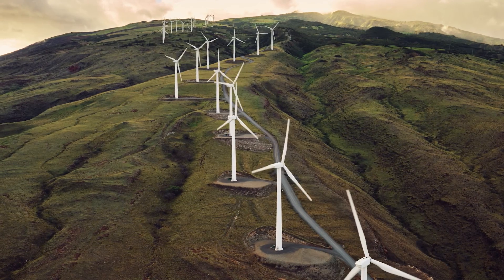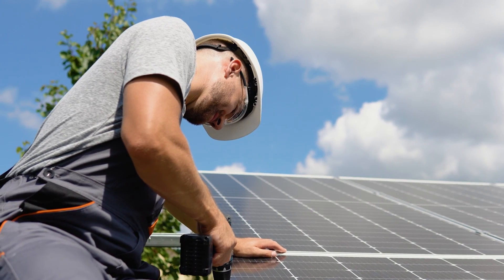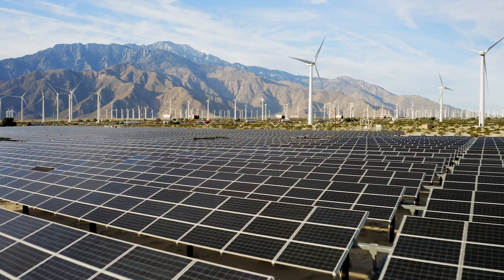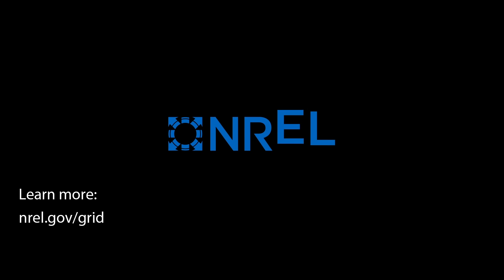This is important to achieving our clean energy goals because currently some utilities around the world are already putting limits on how much wind, solar, and battery they can have online at any given moment because of these stability concerns. We're trying to remove that barrier and let the grid continue to move to even higher levels of renewable energy while maintaining stability.